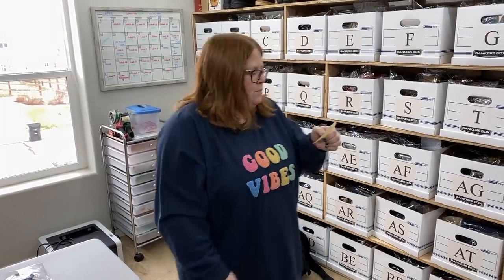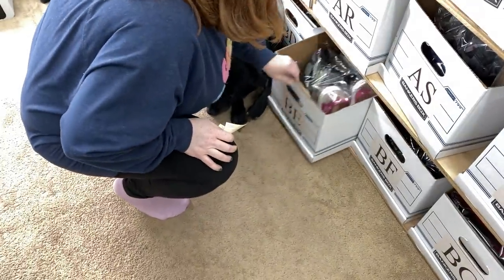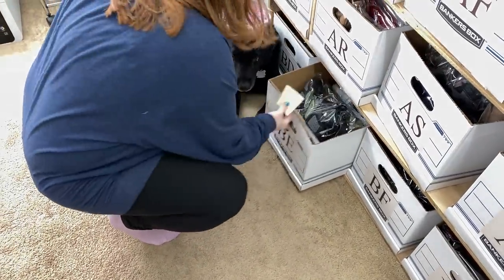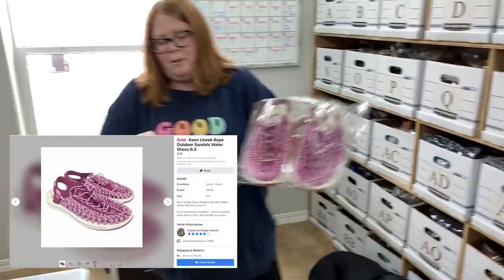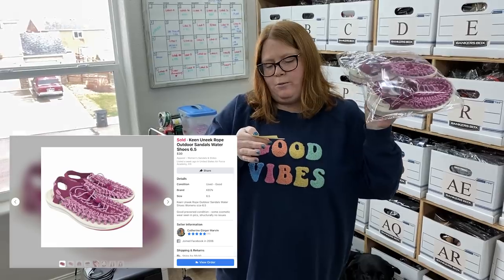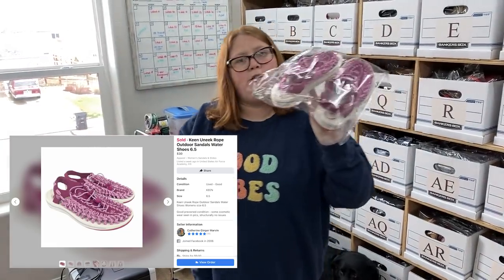We did have two Facebook sales. These also came from Nebraska — I paid $4.99 for these at a Goodwill out there, and I sold them for $30 plus shipping.